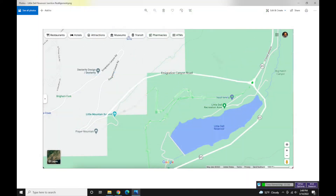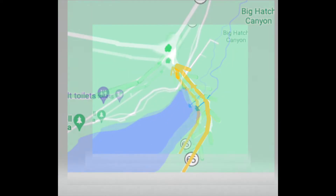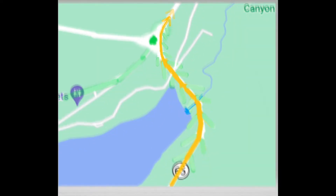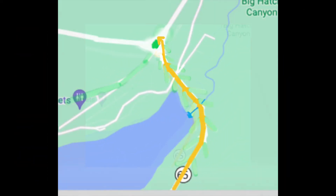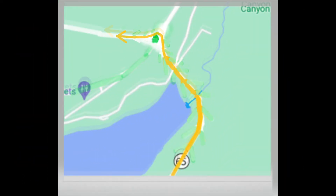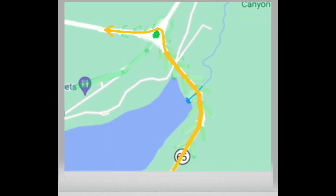That'll be easier to navigate in some better terrain. Coming from Interstate 80 on SR-65 to continue north to East Canyon, you drive the circle to the right and take the first exit. To continue west through Immigration Canyon, you take the second exit. Going all the way around will take you back to Interstate 80.